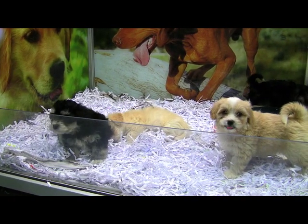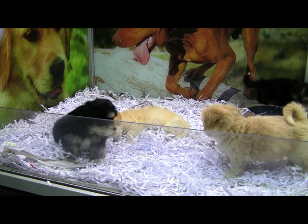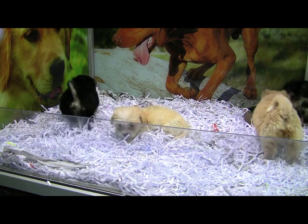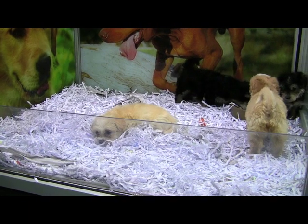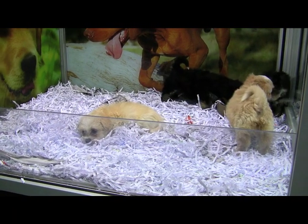These are Australian Terrier cross Maltese puppies. They come with their first vaccination, they've been vet checked, they've been dewormed, deflead, microchipped and come with a seven-day health guarantee.